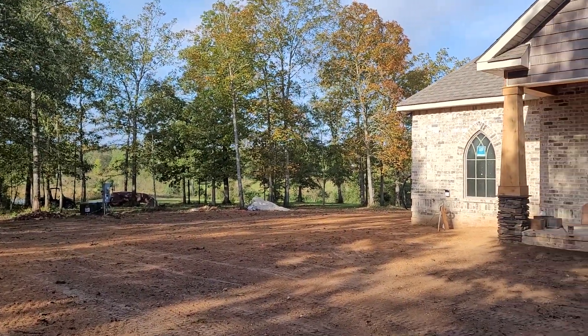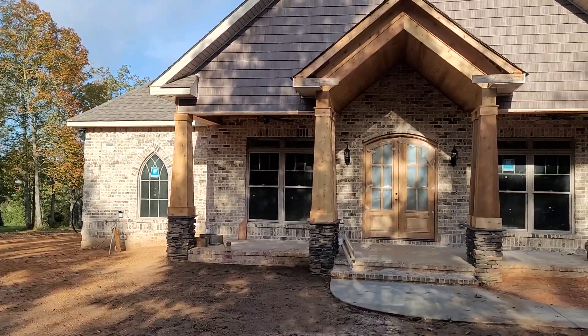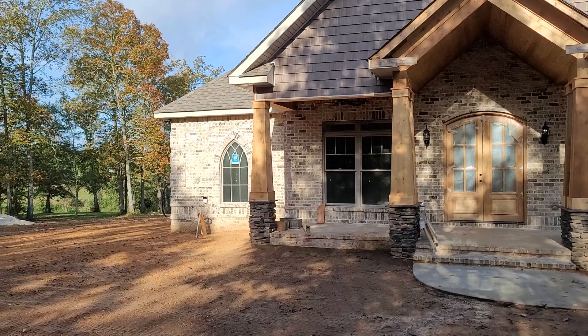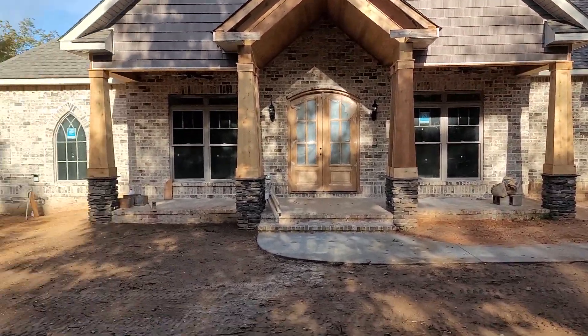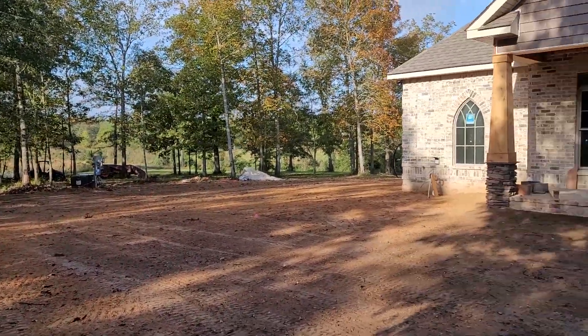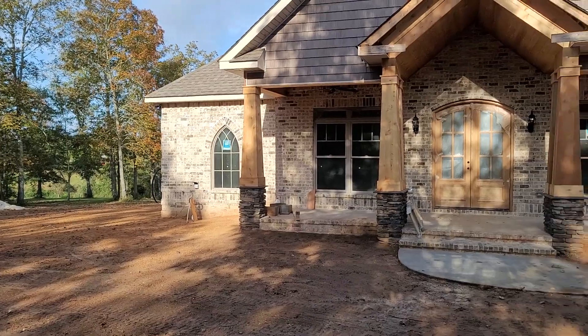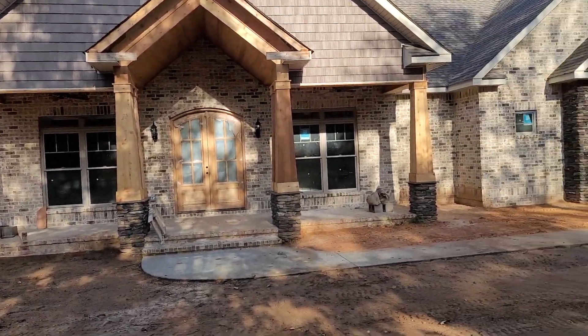October 29th, 2020. Hurricane Zeta blew through — tropical storm here. We were lucky. It didn't have much rain or wind damage. Looks like it's gonna blow out of here and be a beautiful late October afternoon.